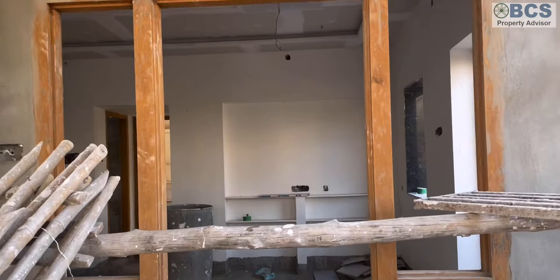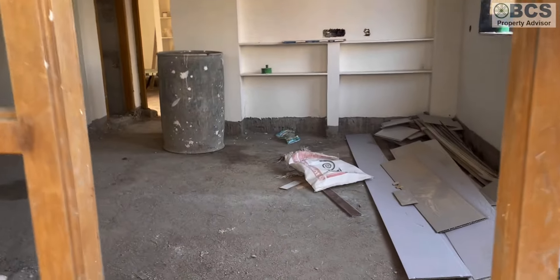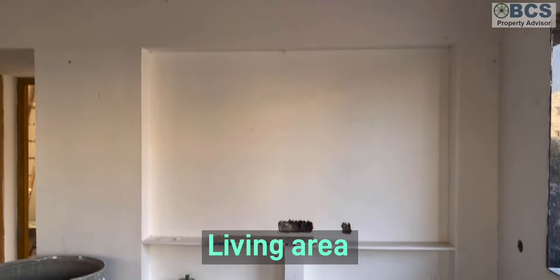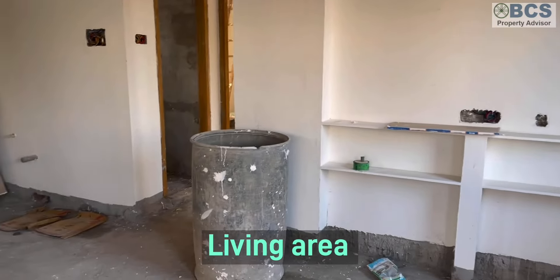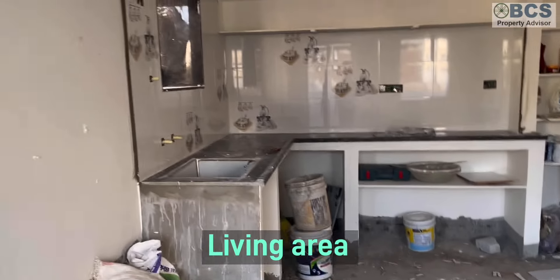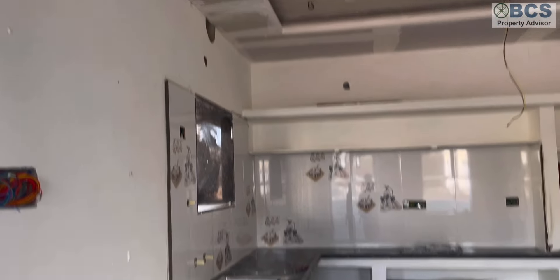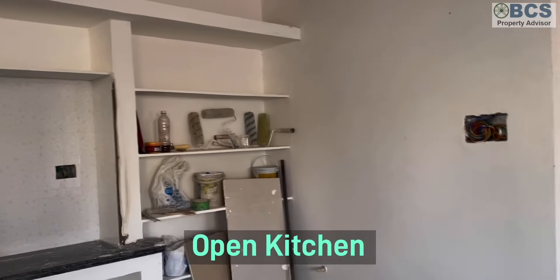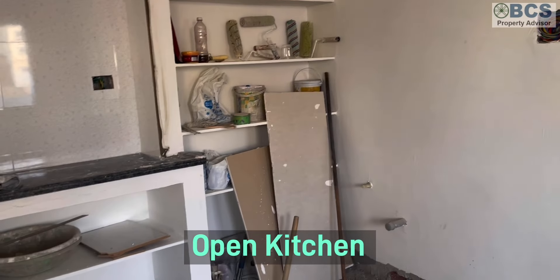The ground floor is 2 BHK. There is plenty of parking. This is the living area on the ground floor. This is an open kitchen, and this is a partition — it is separate. This is an open kitchen with dining, and this is the inside living area or hall.